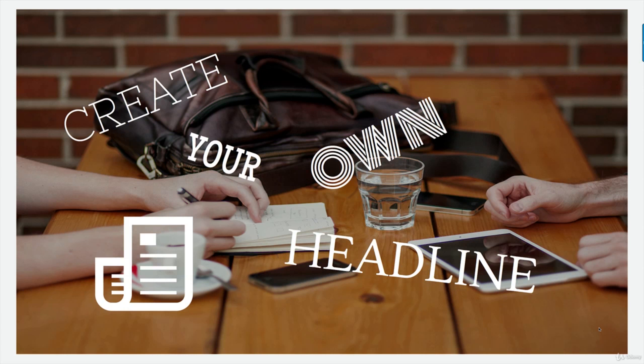Hello everyone. Welcome to Create Your Own Headline. In this lecture I'm going to show you ways to create really great headlines very easily that sell.